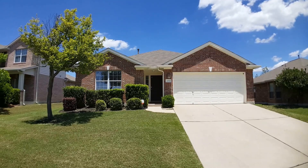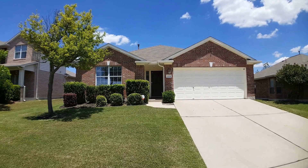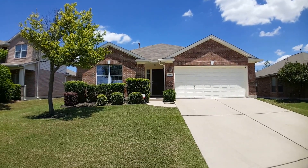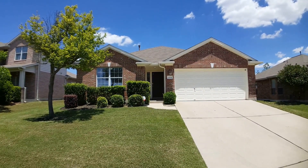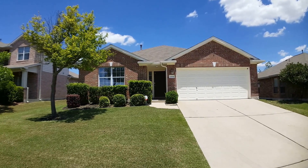Hello everyone, it's Jonathan with Key Renter Property Management in Austin, Texas. Today I'm here at 2004 Short Summer Drive in Austin. I'm going to be giving you a full video walkthrough tour of the home you see here in front of you today. It's a great three-bedroom, two-bath house located here in Northeast Austin.